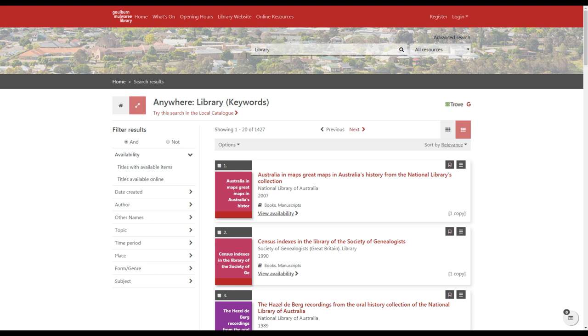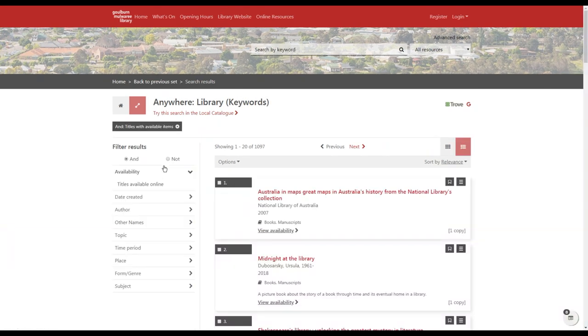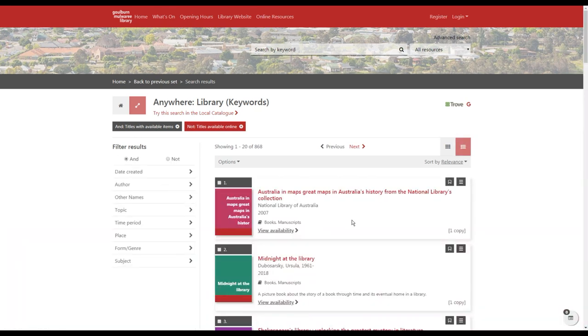You can see we've got quite a few results in this search, so we might want to narrow it down a little. One way to do this is with the 'Filter results' panel on the side. For example, if you want to borrow something physical from the library, you can select titles with available items and exclude things that are online — only physical items — and this will give you a list of things currently on the shelf.